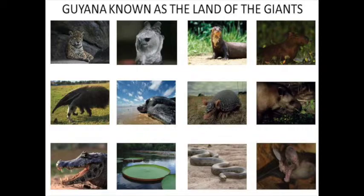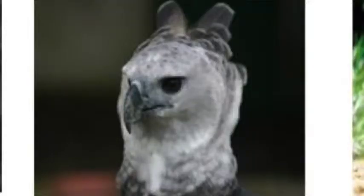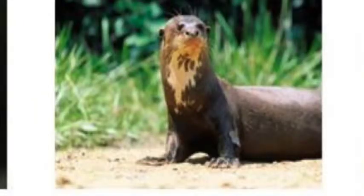Everyone might know most of the species. You'll know this guy — the jaguar, the harpy, the giant river otter.